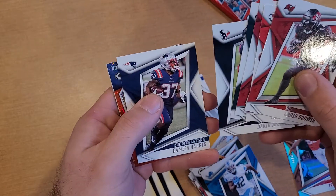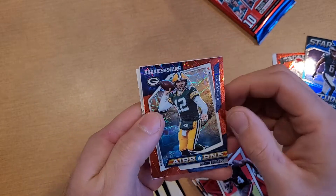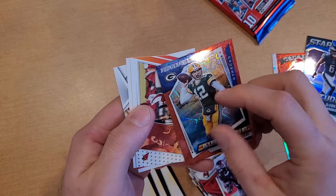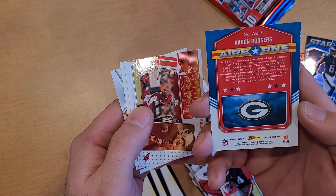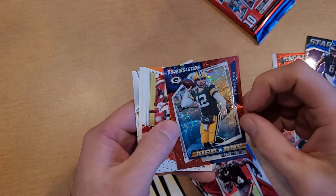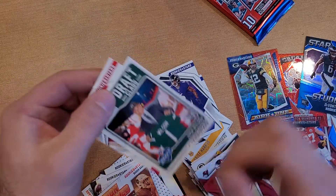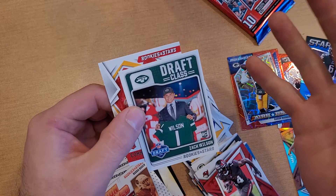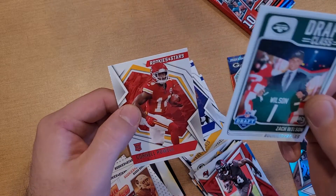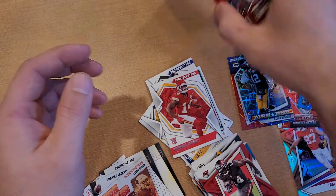Chris Godwin, Patrick Mahomes, DeAndre Hopkins, Jalen Rager, David Johnson, Damian Harris. Airborne Aaron Rodgers — not sure where he's going to end up next year, but I think I pulled another one of his red plaid card out of that blaster too. Pretty sweet. Also Bubba Baker, Buddha Baker, Zach Wilson — these Draft Class cards, I just love them. If there was a chrome variation, this would be the one for me.